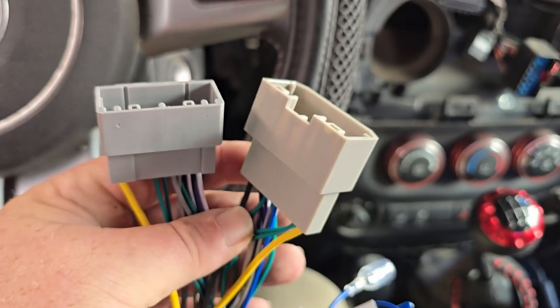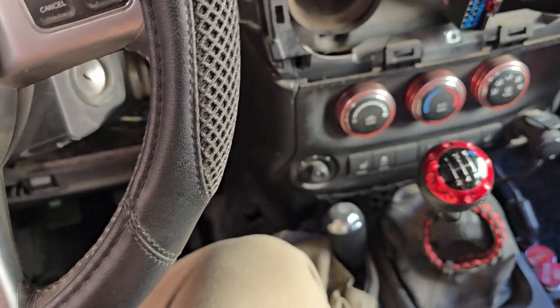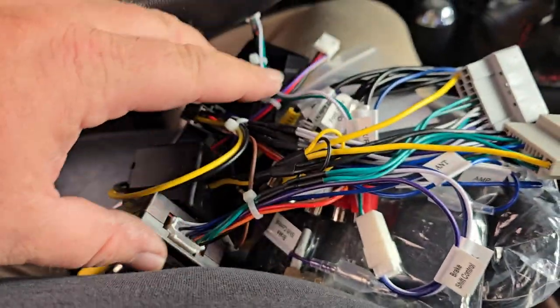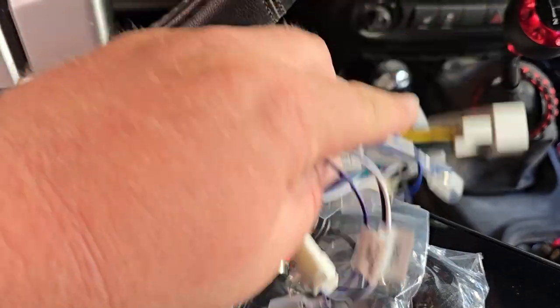These two plugs are the ones that plug into the factory wiring harness, and then these plugs go into the back of the radio. It looks like a mess, but it's already pre-wired, set, and ready to go. Usually you'd have to get a separate wiring harness and splice a couple dozen wires to get everything to work. Seriously, Enon made this super simple.